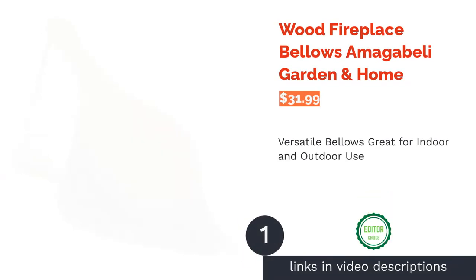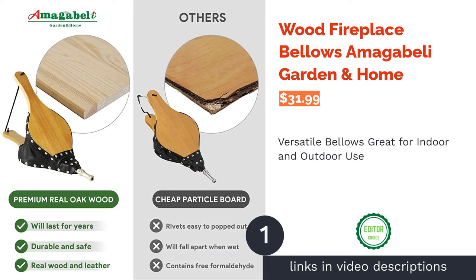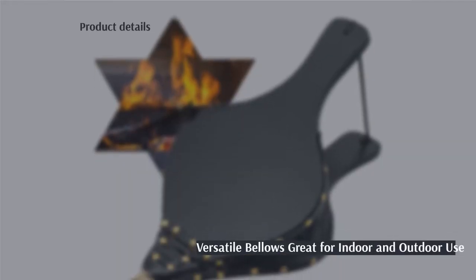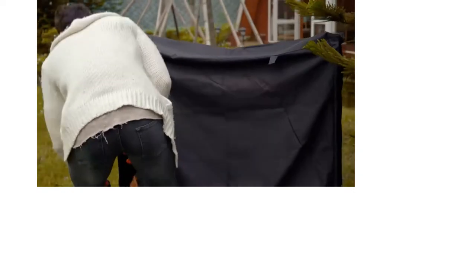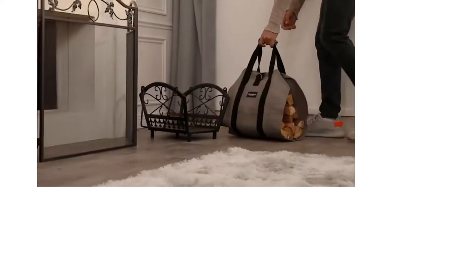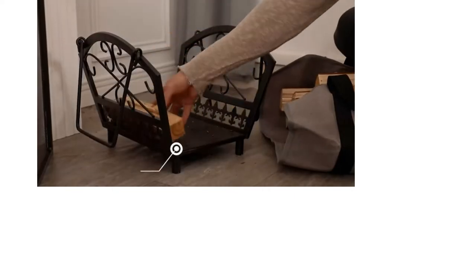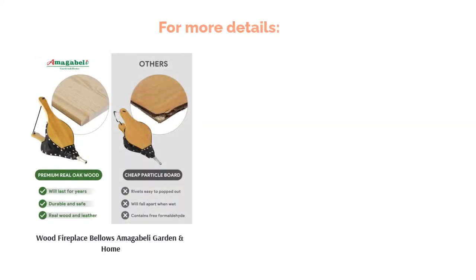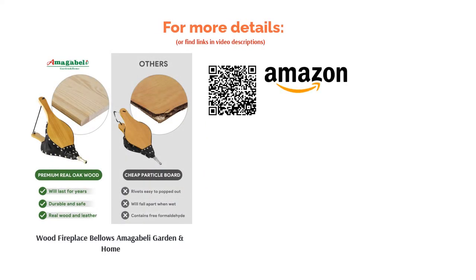The first product on our list is the Wood Fireplace Bellows by Amigabelli Garden and Home. These fireplace bellows are made of durable plywood and artificial leather, are 19 inches long, and have a hanging strap for easy storage. Use these bellows indoors to start a fire or outdoors on camping trips or at barbecues. The product comes in black and two wood-stained shades. Some buyers said that the rivets popped out, but apart from that, most reviewers liked the functional size and versatile use, and said they produced good airflow that keeps flames strong.